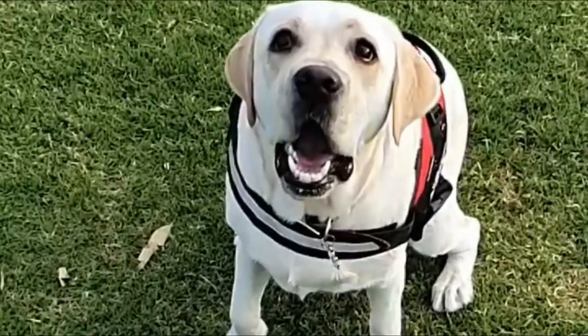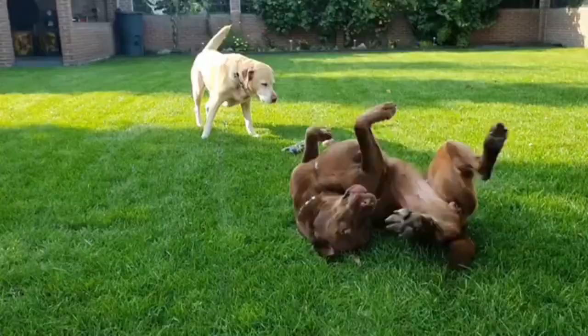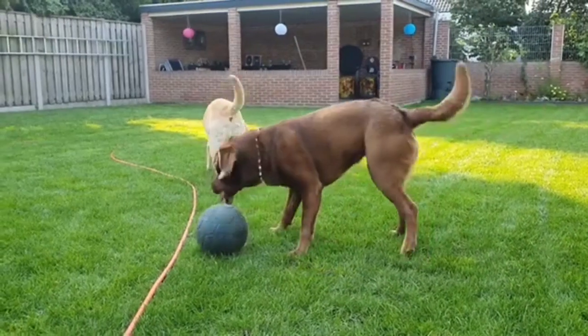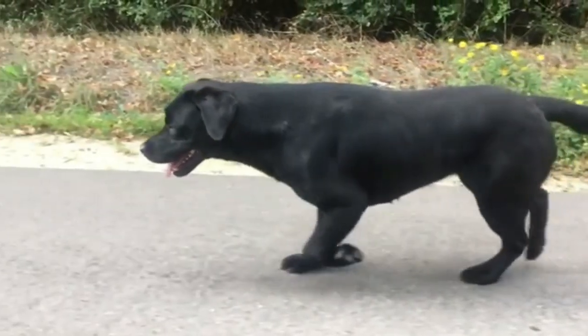Liberator Retrievers are sturdy, solid dogs. They are almost scary in appearance, with a strong body and sturdy legs. The maximum height for a male is 24 inches, which puts them in the medium-sized dog category, but their sturdy build can make them seem much larger.